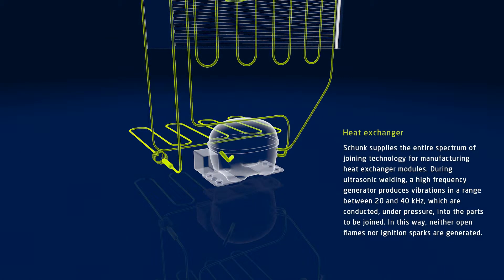Schunk supplies the entire spectrum of joining technology for manufacturing heat exchanger modules. Ultrasonic welding is so successful because it is highly cost effective and creates excellent physical properties. In this process, a high-frequency generator produces vibrations in a range between 20 and 40 kHz, which are conducted under pressure into the parts to be joined. In this way, neither open flames nor ignition sparks are generated.